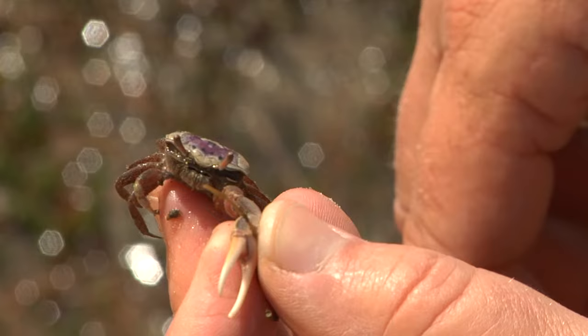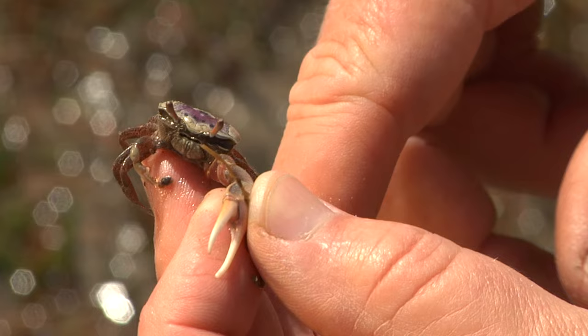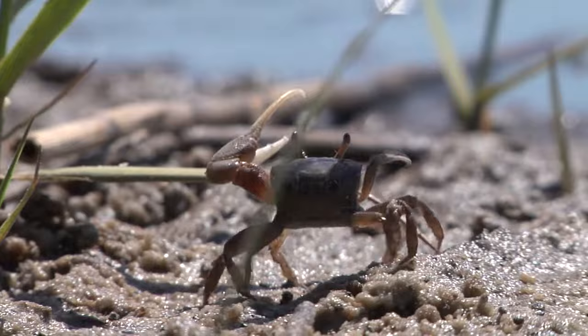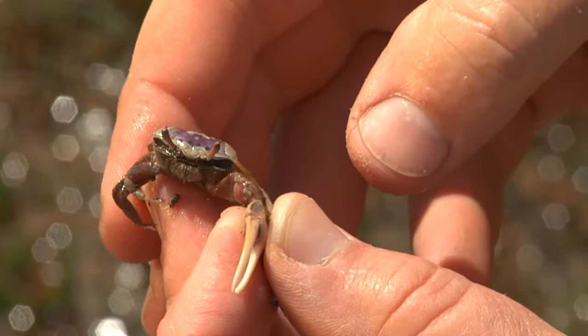This is a male fiddler crab — I can tell because he has one large claw and one small feeding claw. That's how important finding a mate is: you're willing to sacrifice an entire eating apparatus to attract a mate. Male fiddler crabs will stand next to the burrow and wave that claw to find the female crab of their dreams. And this claw, although it looks really dangerous, pinches pretty well but is not dangerous to people at all.